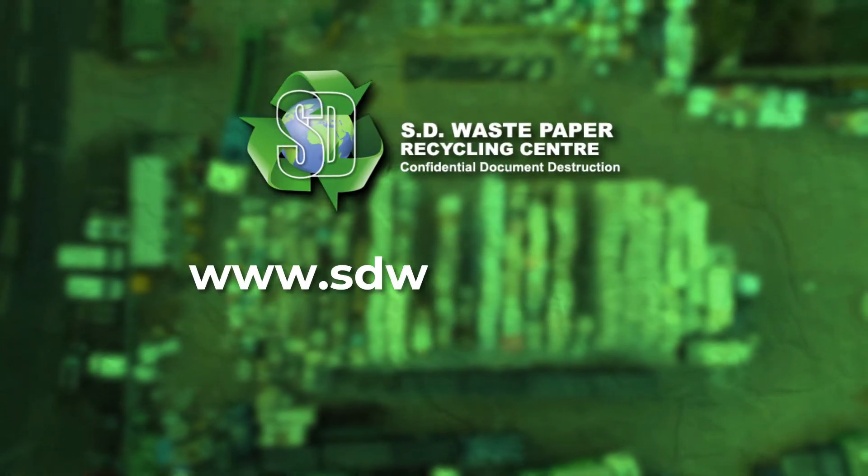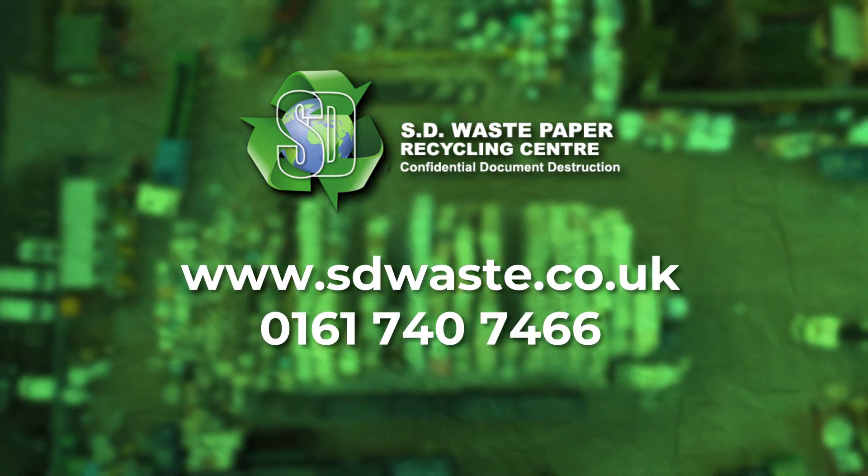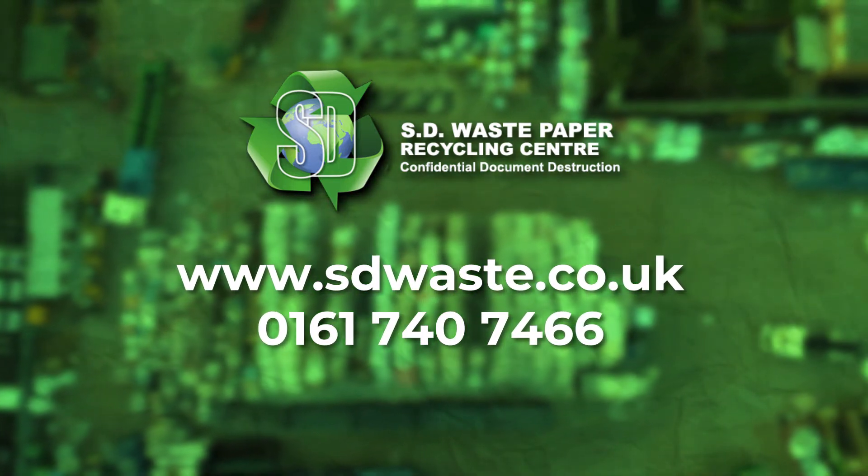You can follow SD Waste on Facebook, LinkedIn, or look at our webpage at www.sdwaste.co.uk to find out more. Please call us on 0161 740 7466 — we will be happy to design a service for you.